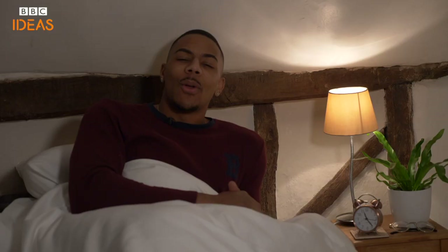During sleep, your body rests, although your brain is busily processing information from the day to form memories.